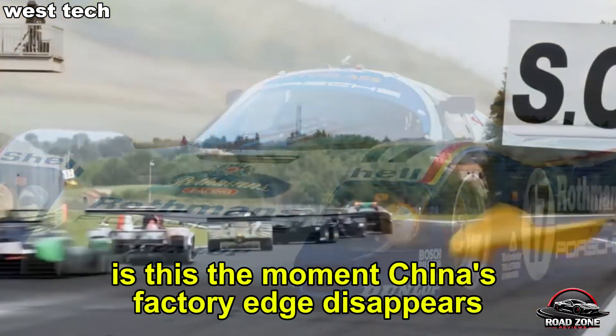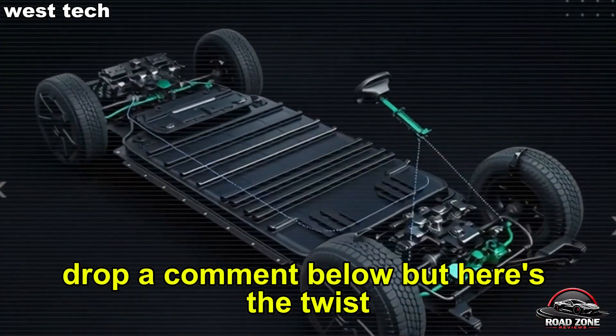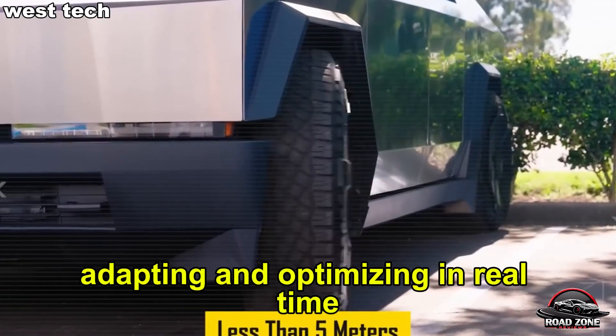Is this the moment China's factory edge disappears, or just a lucky streak for Tesla? Drop a comment below. Tesla didn't just build a faster plant — they built an intelligent one, talking to satellites, adapting and optimizing in real time.